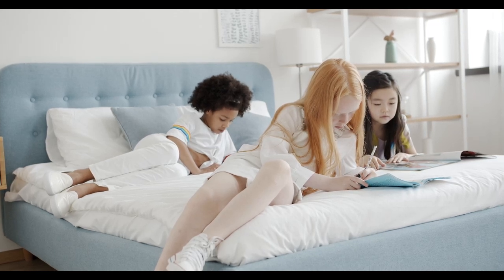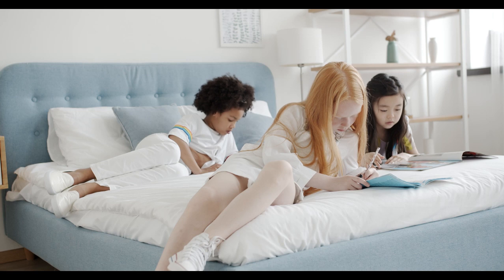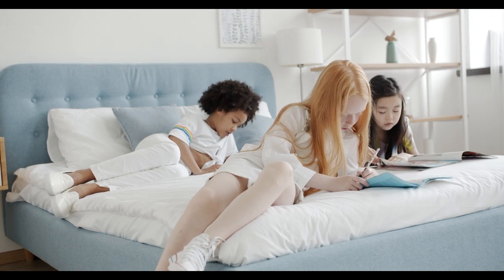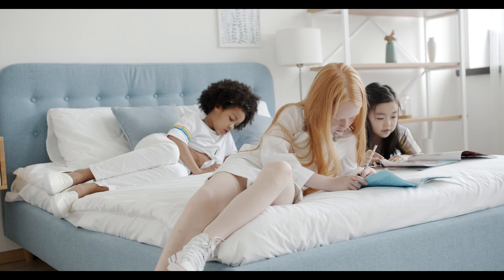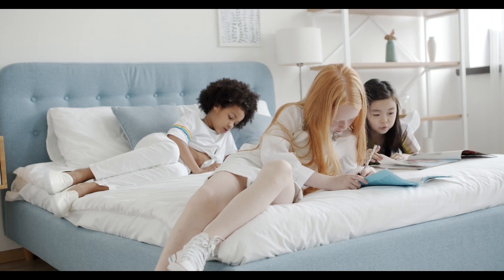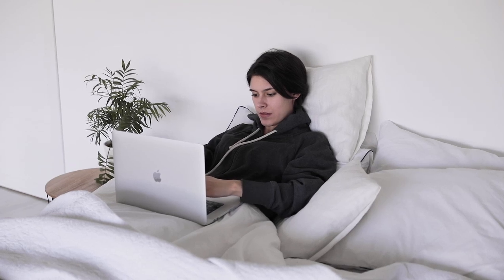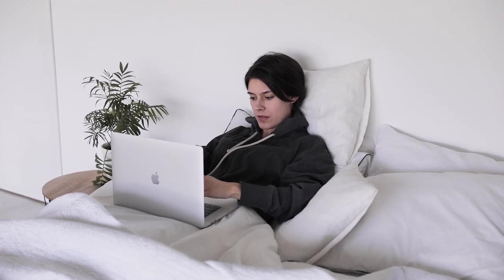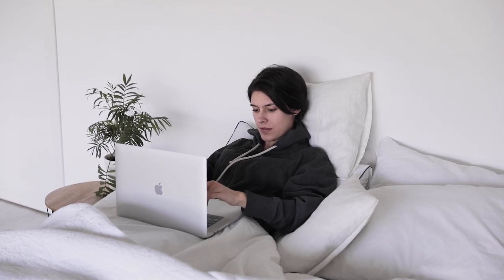A mattress topper can be an easy and affordable way to modify the feel of your sleep surface without replacing the whole mattress. Toppers are extra layers that rest on top of the bed. Most options measure between 1 and 4 inches thick and can make your sleep surface feel either softer or firmer. If your mattress is still in good condition but just isn't as comfortable as you'd like, a topper can be the ideal way to better align it with your preferences.